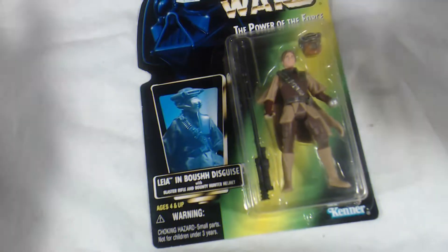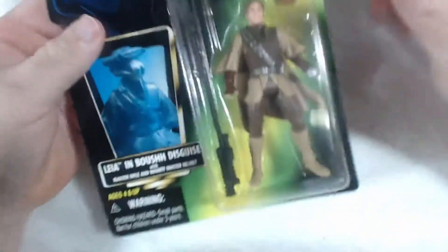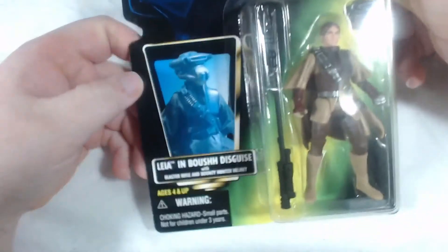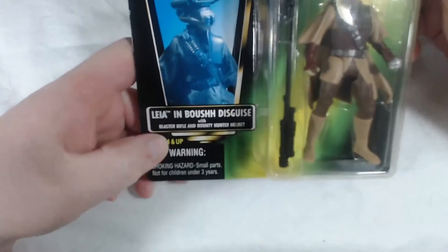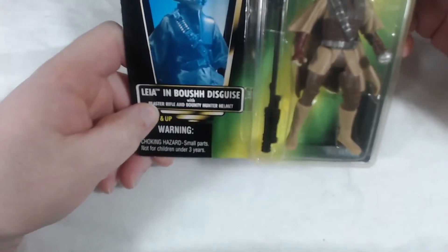With that in mind, let's get to checking out Leia in Boushh disguise this week. I think it'll be a good one because she's got a cool removable helmet. Okay guys, here we are in fig-cam mode, and this week as you noticed in the introduction we're doing Leia in Boushh disguise — blaster rifle and bounty hunter helmet.